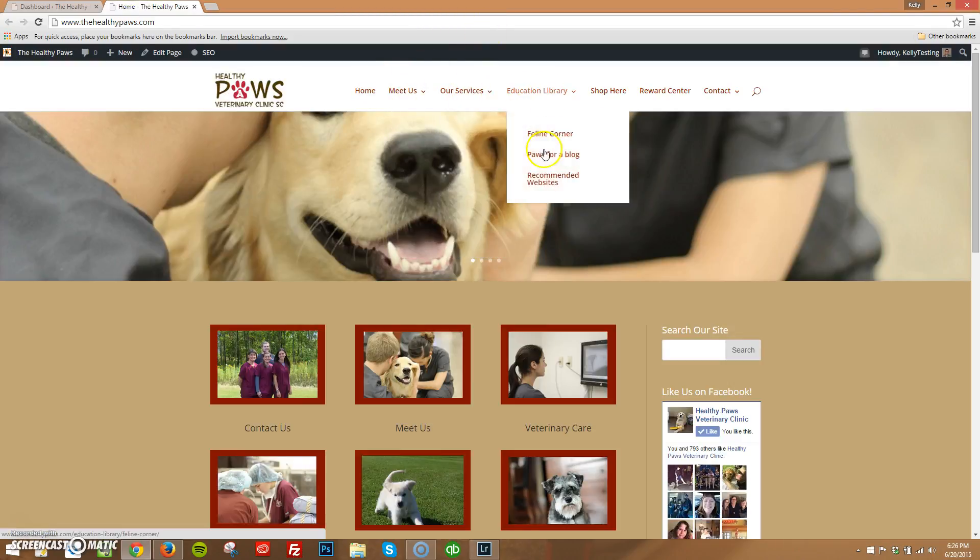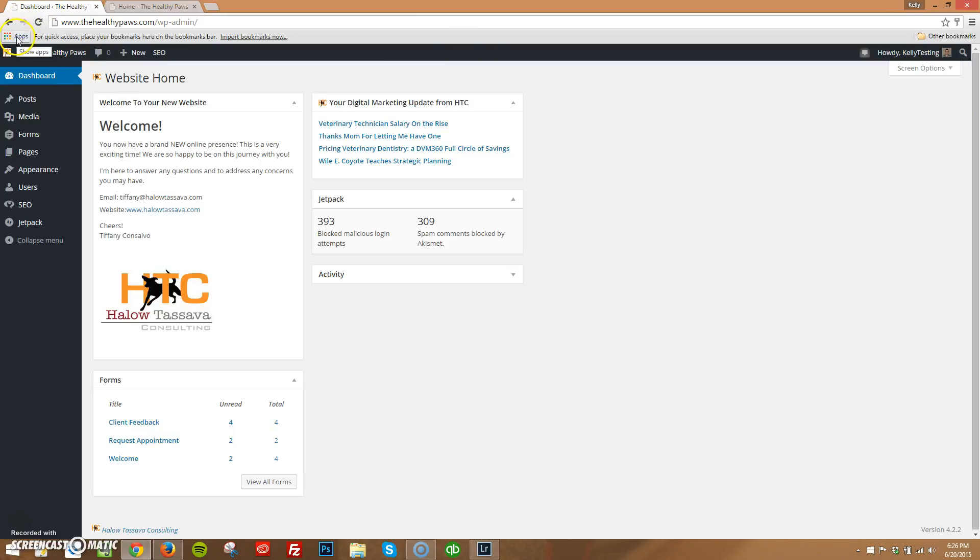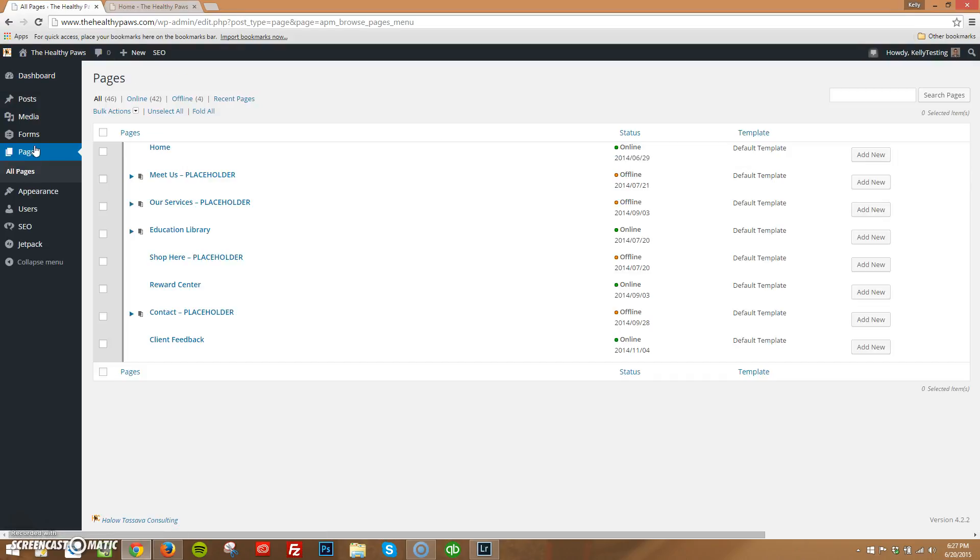So home, meet us, our services, education, all these drop-downs — those are pages. Pages are website pages, and posts are blog posts. We're going to start with pages. These are where all of the pages live so that you can make changes to them. We did program it so that this is reminiscent of your main menu on your website. It doesn't come like that by default. We did that to make your life a little easier because with 46 pages, it could get a little confusing — normally these would all just be in alphabetical order, which can get so confusing.